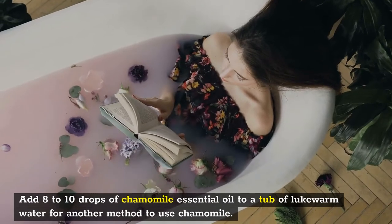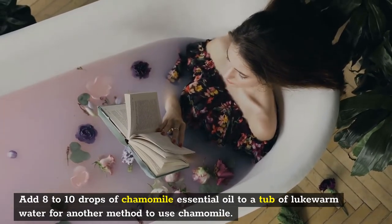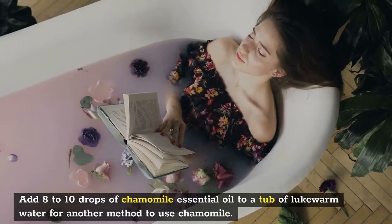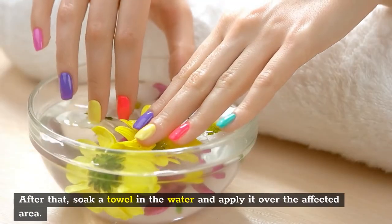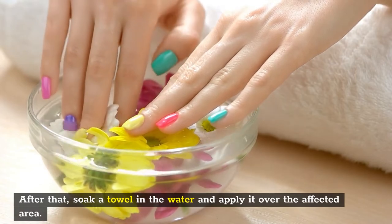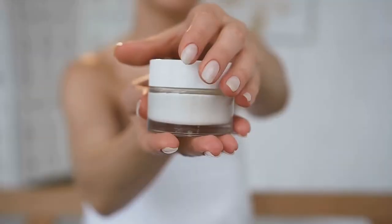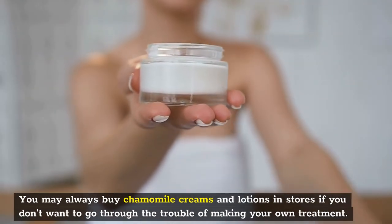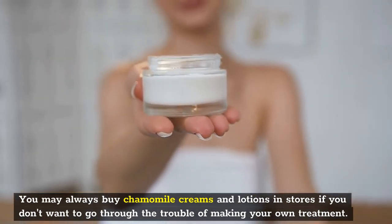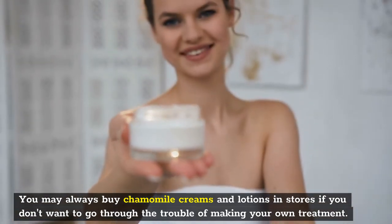Another method is to add 8 to 10 drops of chamomile essential oil to a tub of lukewarm water. Soak a towel in the water and apply it over the affected area. This is a good approach to deal with larger skin areas. You may also buy chamomile creams and lotions in stores if you don't want to go through the trouble of making your own treatment.